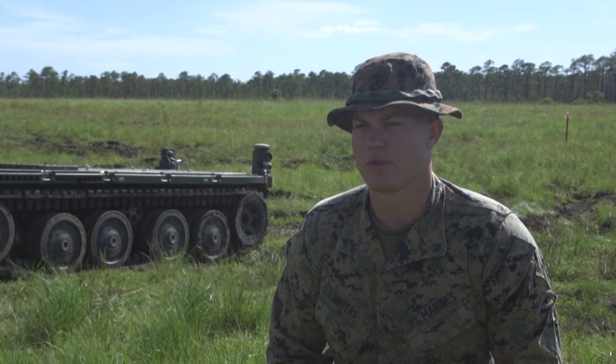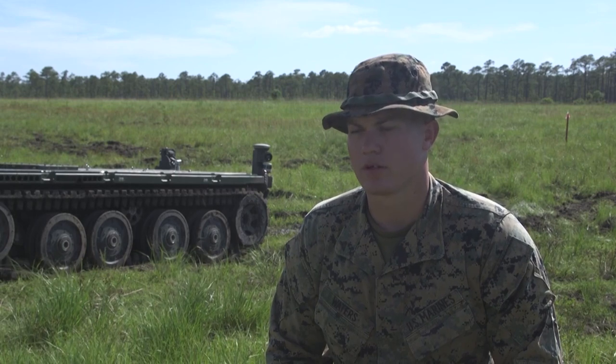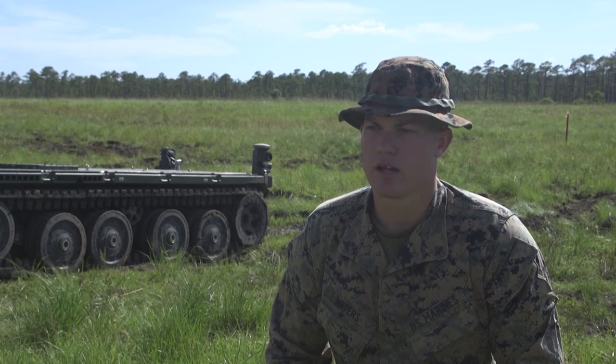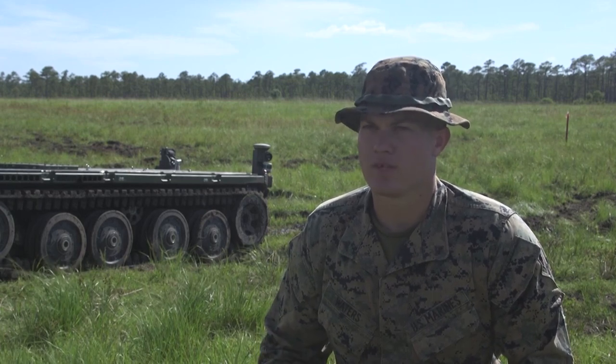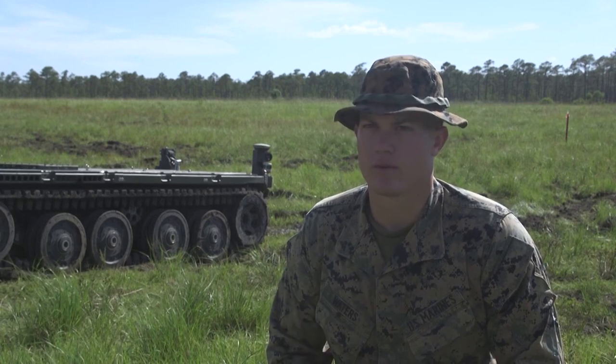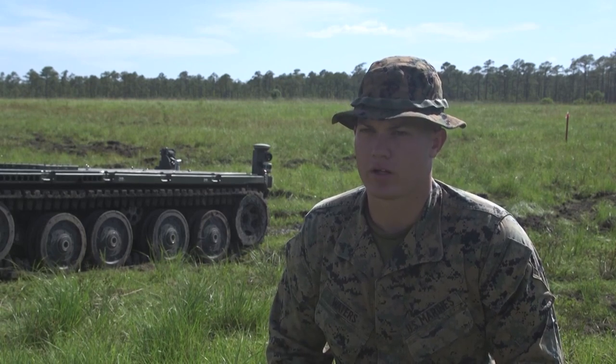I'm Lance Corporal Keegan-Waters. I'm with Victor 1-2, Charlie Company. I'm a team leader and I'm from Middletown, Maryland. Out here today, we were testing a new UGV, which is an unmanned ground vehicle with the Marine Corps, coming from Marine Corps Warfighting Lab Quantico.